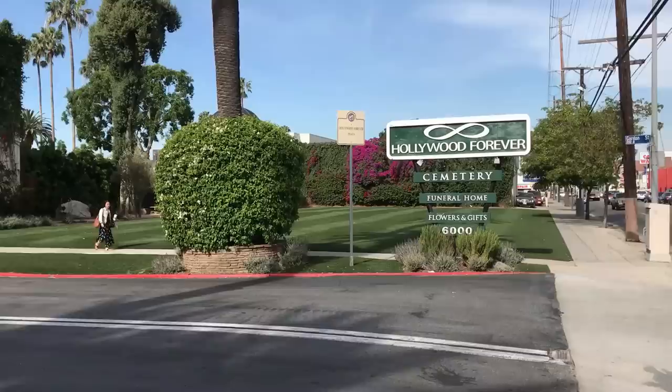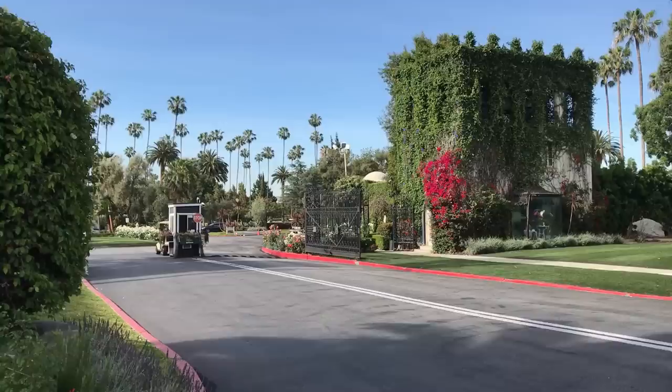Hi everybody, I'm Steve and I'm here in Hollywood, California today at Hollywood Forever Cemetery, at the very famous Columbarium that's located right behind the chapel you see straight ahead. It's the building with the beautiful dome on the top. To find it, you just come in through the front gates, make the first right-hand turn, and then it's on the right-hand side just past the gift shop and the restrooms.